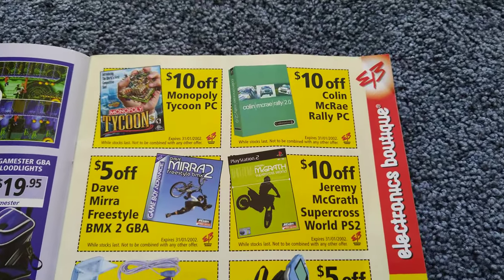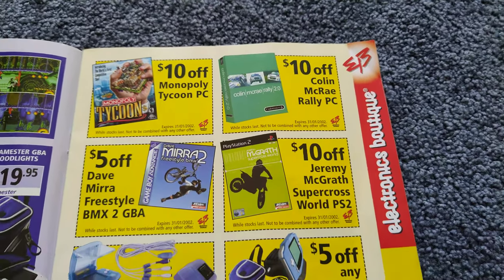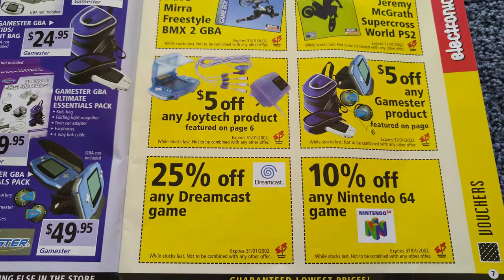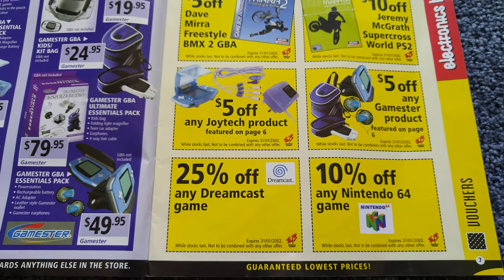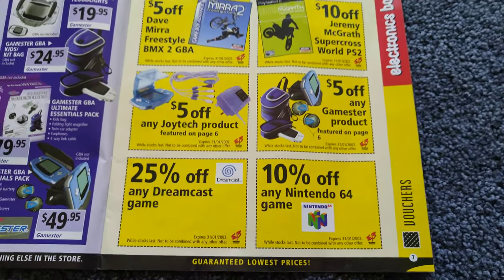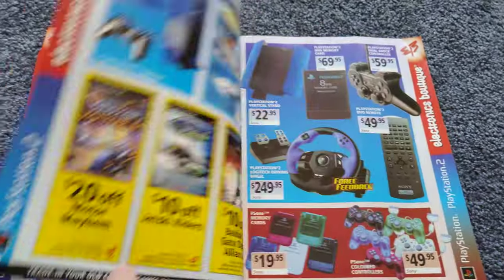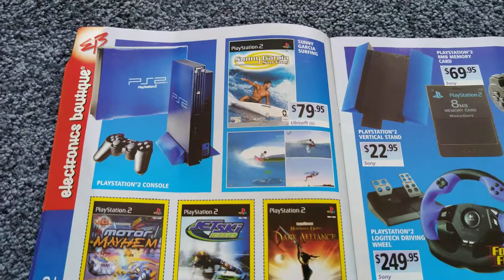A few coupons there to get some money off. There's a good one: 25% off all Dreamcast games, and 10% off Nintendo 64. And here's the PlayStation 2 section.